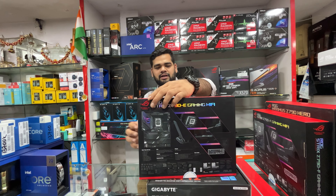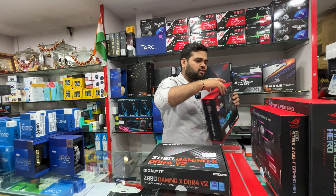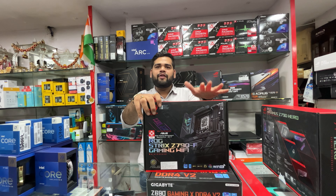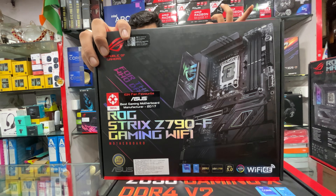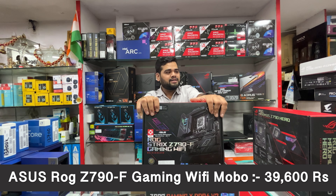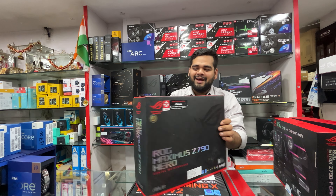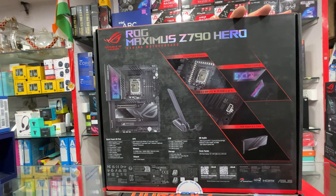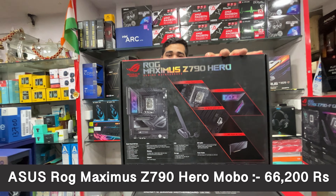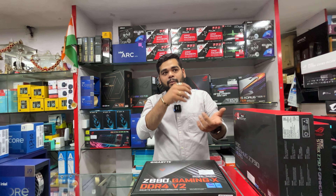The ASUS Z790-E Gaming WiFi is a DDR5 board with excellent VRM and is priced at ₹47,450 all inclusive of taxes with three years warranty. A slightly lower-end option, the ASUS ROG Z790-F Gaming WiFi, is also a great board — priced at ₹39,600 with three years warranty. Then the top-end ASUS ROG Maximus Z790 Hero, also DDR5, is priced at ₹66,200 with three years warranty.